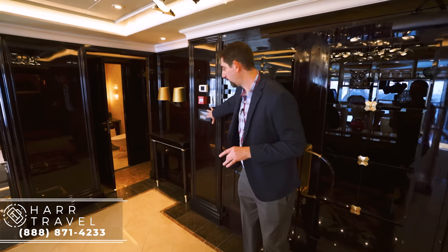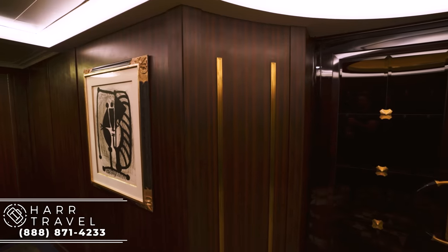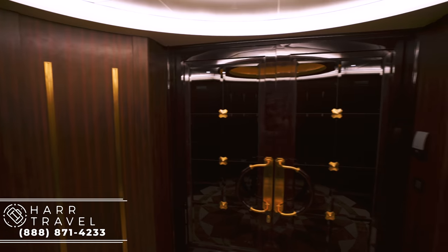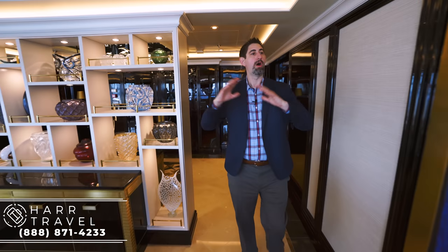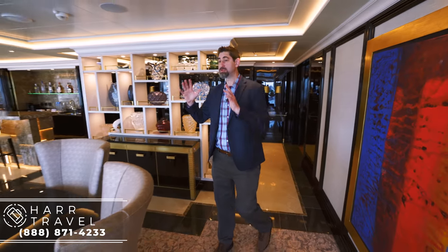Right when you walk in the door, you have a video doorbell here so you can see who's outside. And then right at the wings of the door, you have two really amazing Picassos. There are actually six genuine Picassos on board this cruise ship, which ties into all of the elaborate decor. You can see it as soon as you walk in.